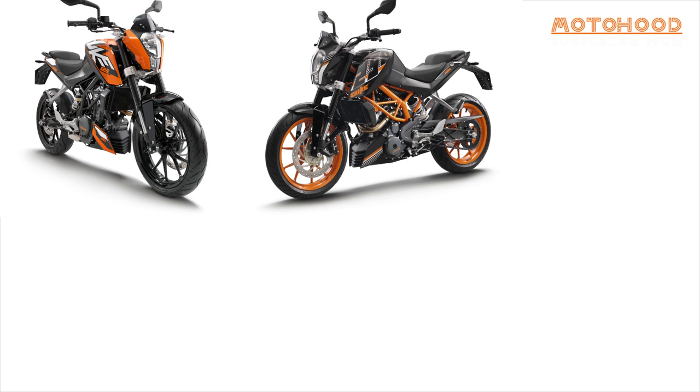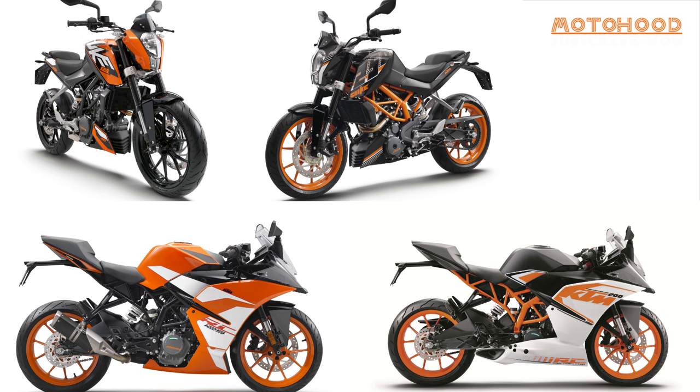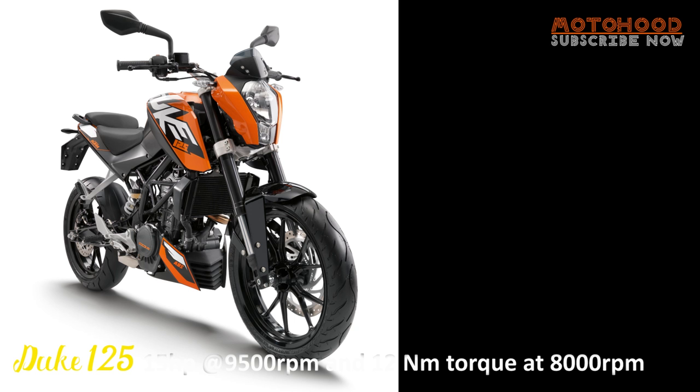KTM has unveiled their 2017 models for the street: the Duke and RC Ranger motorcycles, ranging from 125cc to 690cc.